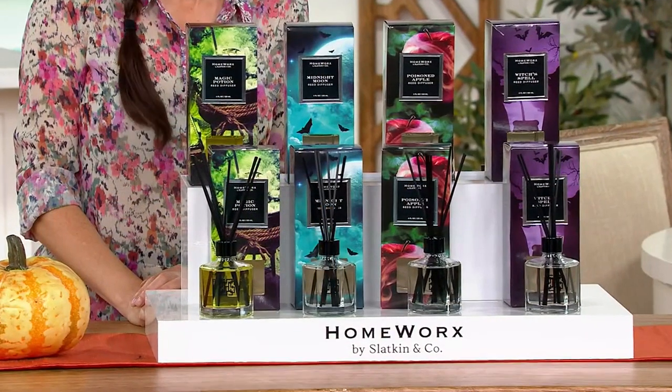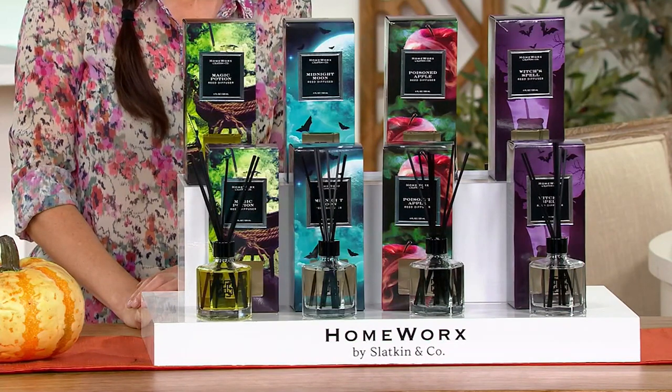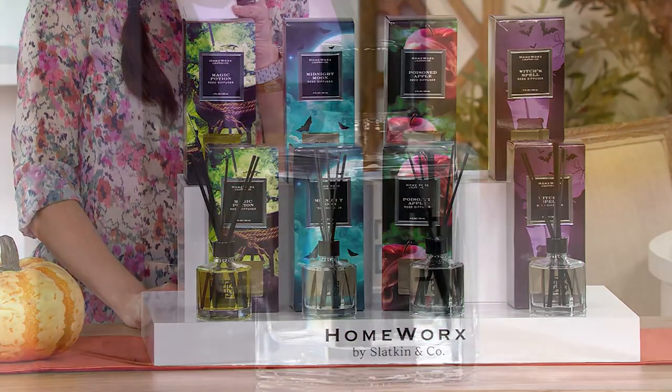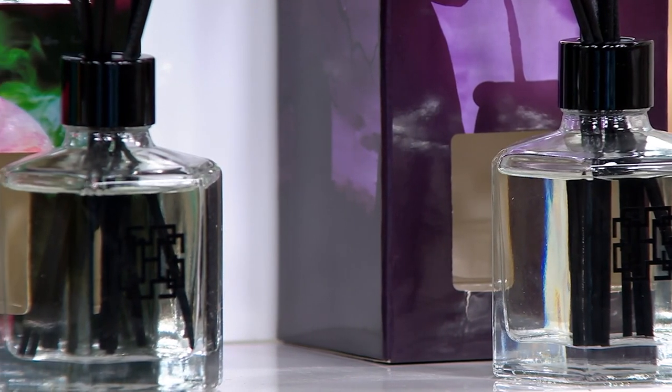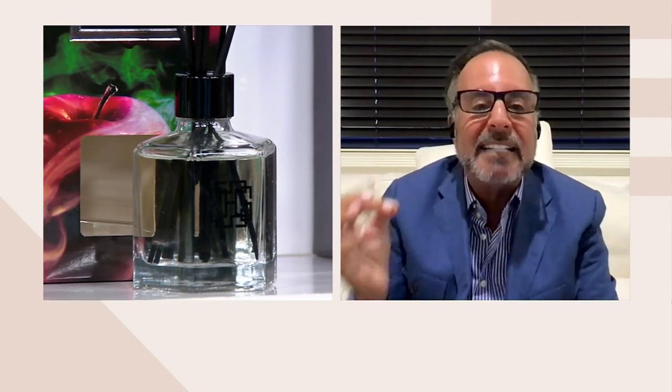I use them in the laundry room, in the linen closet — the minute you open your linen closet it smells magical, and the scent transfers to your towels and sheets without overdoing it. I use them in the kitchen, every bathroom, the guest room so when you open the door you immediately get the scent, and in the basement — open the door and it wafts up. These contain 15 to 20 concentrated essential oils.